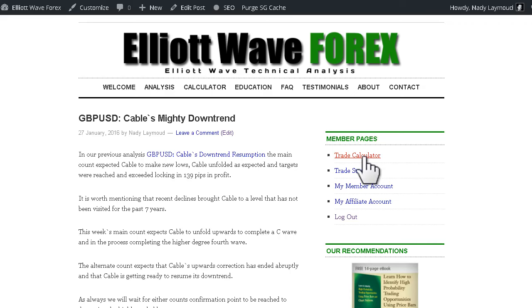Hi, this is Nedi Lehmoud at Elite Wave Forks with your weekly overview for the British Pound US Dollar pair for the trading session dated Tuesday 26th of January 2016. In our previous analysis, the main count expected cable to make new lows and cable unfolded as expected and targets were reached and exceeded, locking in 139 pips in profit. It's worth mentioning that recent declines brought cable to a level that has not been visited for the past 7 years.